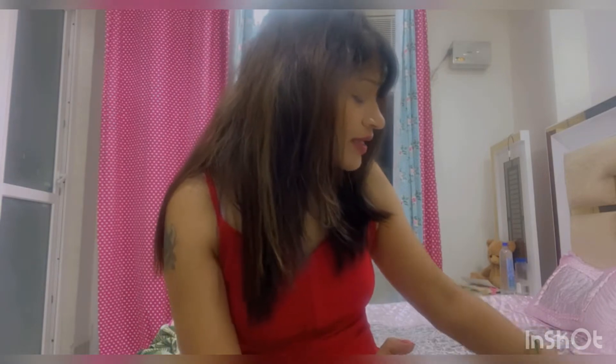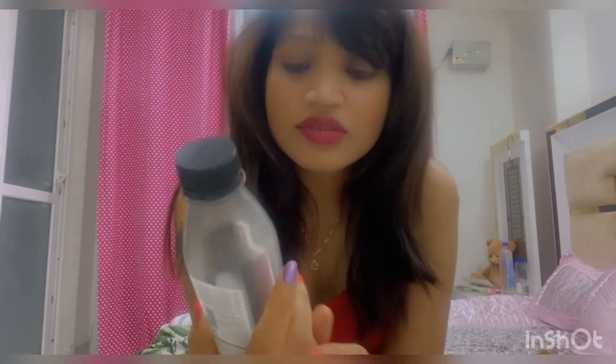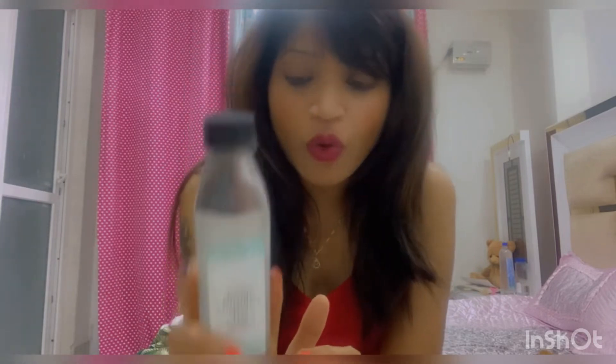The second product I bought is coconut oil. This is Mamaearth Virgin Coconut Oil. It is a very good oil you can use in your hair or on your skin.